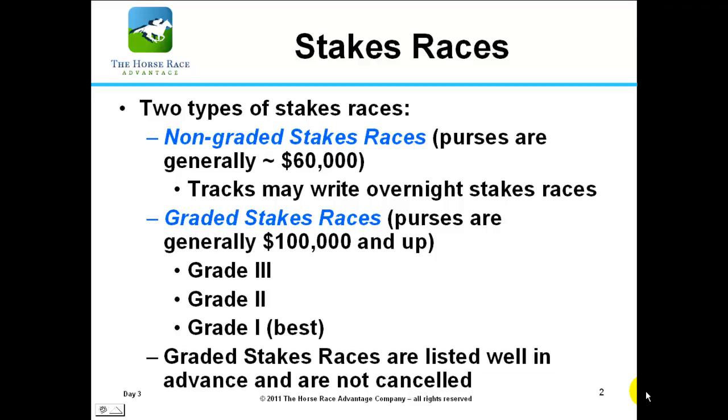In our first video we talked about the condition book and the condition book index, where we listed stakes races above the maiden races discussed in our second video and allowance races addressed in our third video. Today in our fourth video we're actually talking about stakes races, which are up the ladder in the condition book.